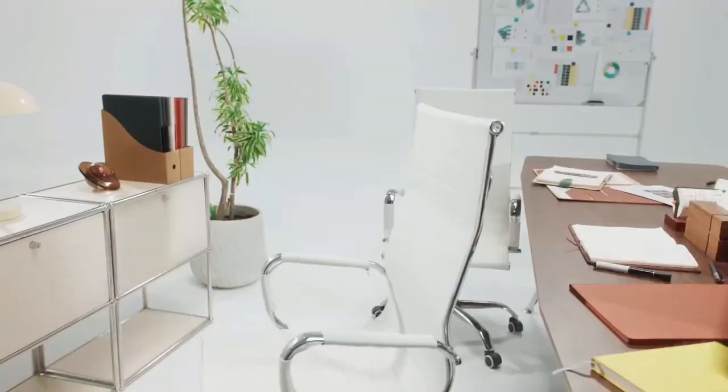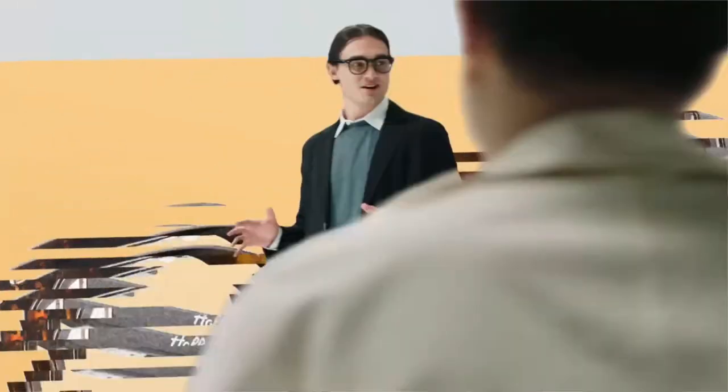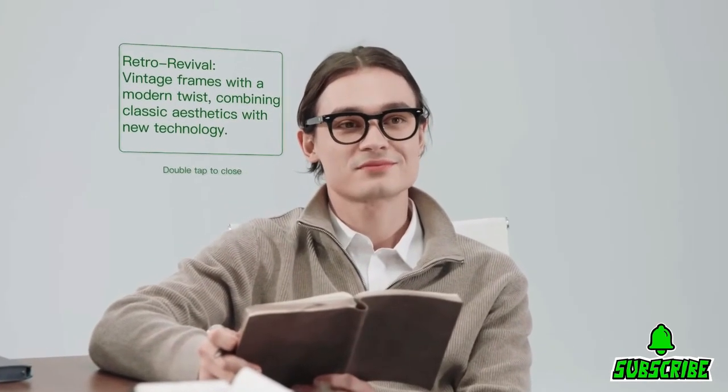Next on our list are the Haliday AI glasses. Imagine having a personal assistant right in front of your eyes — that's what these smart glasses promise to deliver. Key features include integrated AI that provides real-time notifications, navigation, and augmented reality overlays to enhance your daily tasks. A sleek, lightweight design makes them comfortable to wear all day long, with touch-sensitive controls and voice commands for seamless interaction without interrupting your workflow.